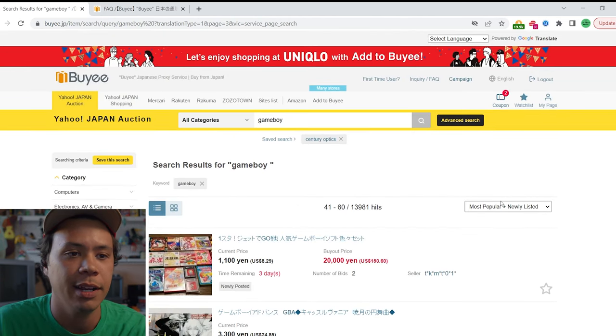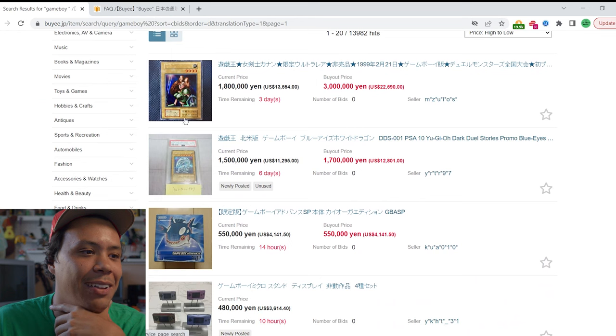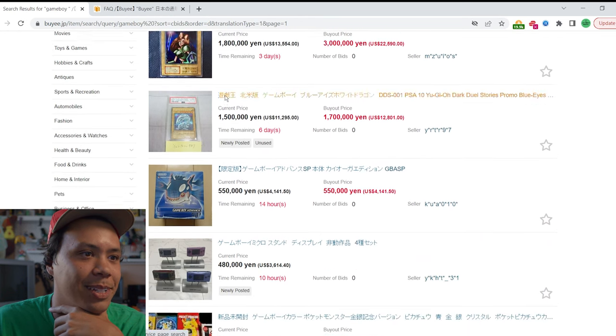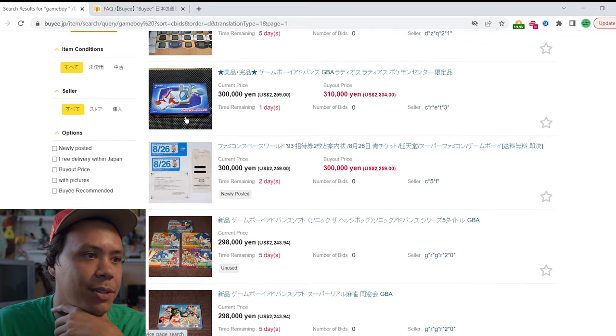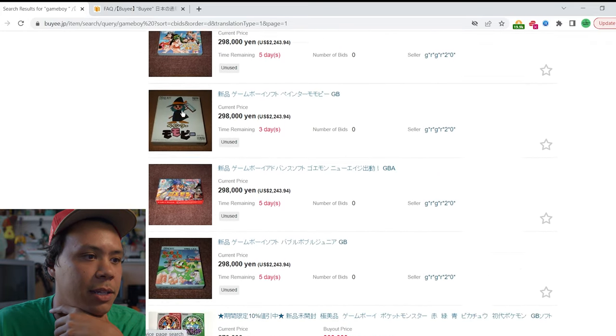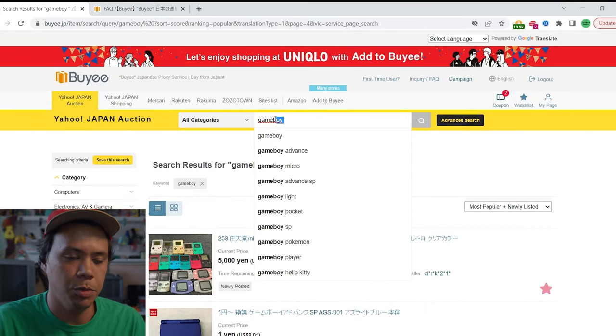I spend so much time on this site just finding stuff. If we go to price high to low, this is where you find the gems. There's a Yu-Gi-Oh card at $13,000 — I used to play Yu-Gi-Oh; I don't even know what that card is. There's a huge lot, some GBA lots, really cool stuff. Let's go ahead and search GameCube — they've got some good GameCube stuff too.